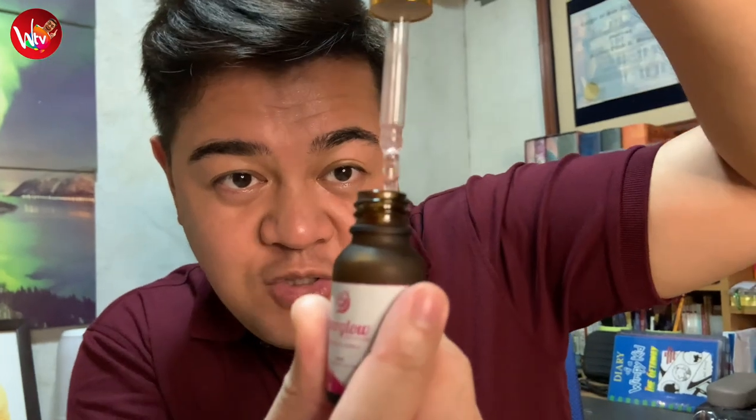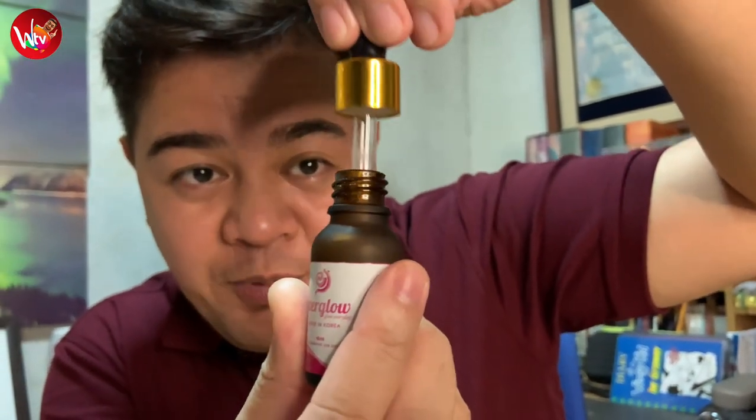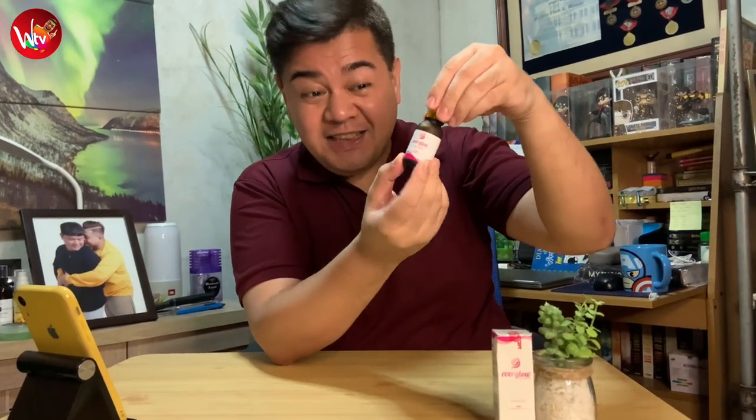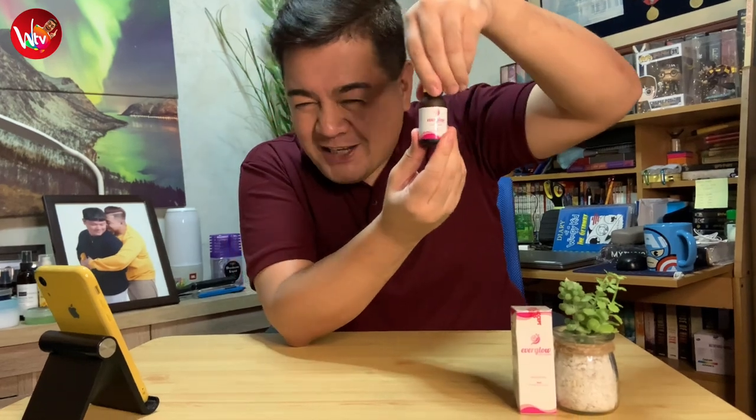Kung mapapansin niyo, it's actually pinkish in color — that's because it is processed snail mucin. Ang sabi po ni Mami, nilagay niya po ito and it actually made it very smooth, very moisturized, and parang nasi-feel niya agad na merong glow right after niya dinamis. Because it's actually instantaneous. Everglow, made in Korea — ang sikreto ng mga K-pop artists.